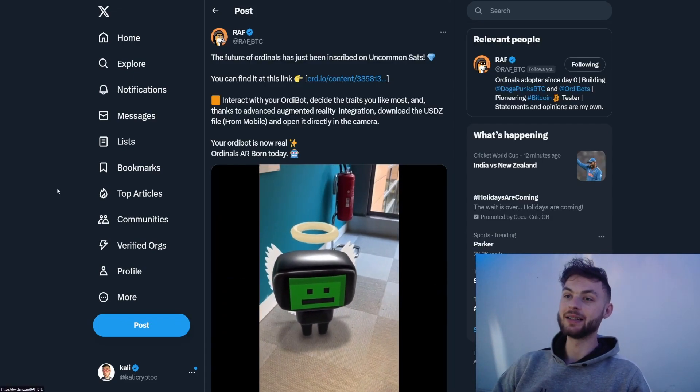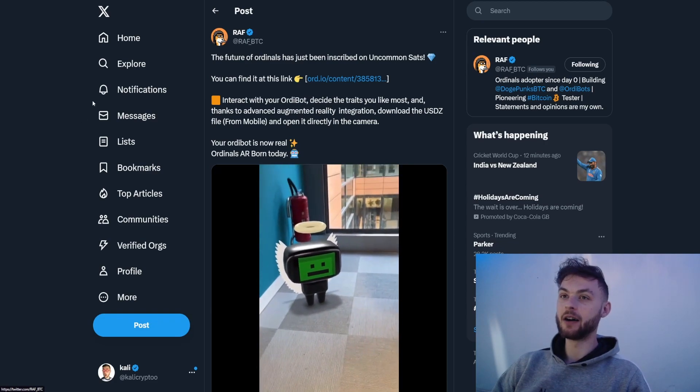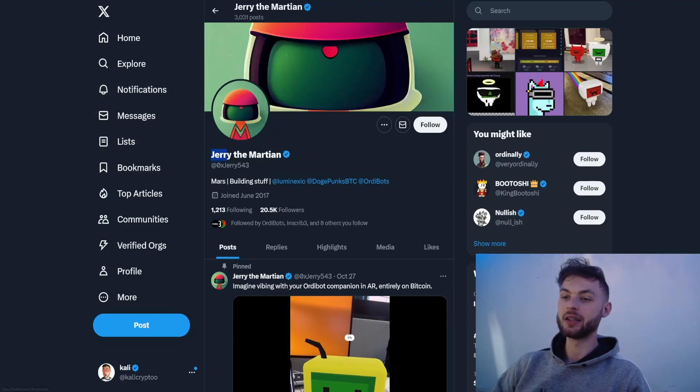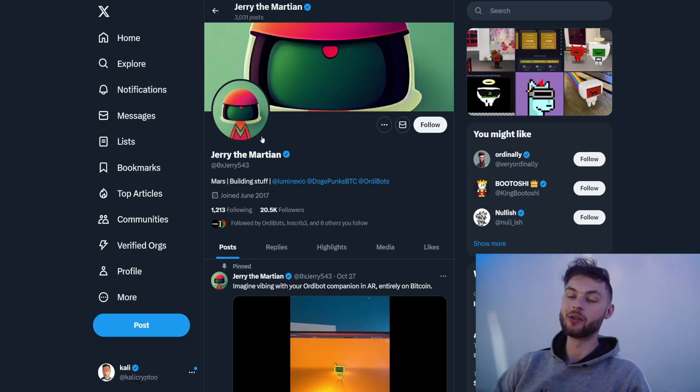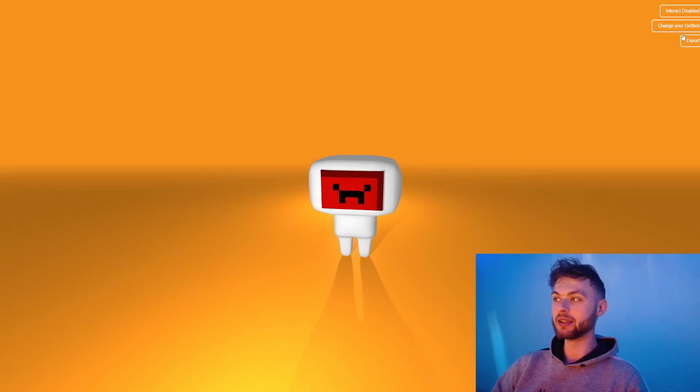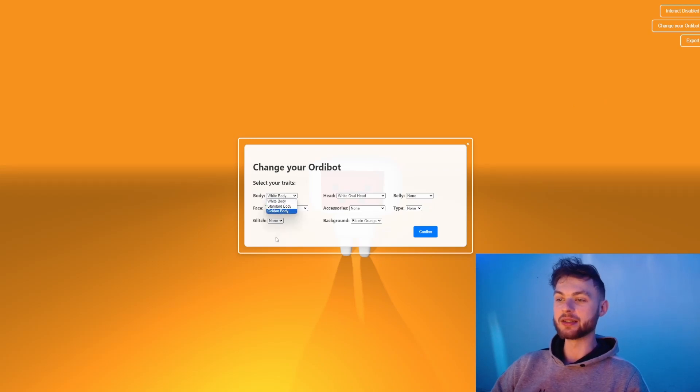The dev behind the project is Rough — if you don't know him, he is the founder behind DogePunks. That collection sits pretty well, with a total supply of 10,000 and a floor of 200 dollars. The other dev behind the project is Jerry the Martian, and together with Rough he is developing Ordibots. This is essentially how it looks — you can change your Audibot, select your trait, click confirm, and see your robot.